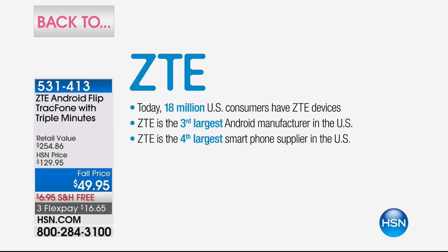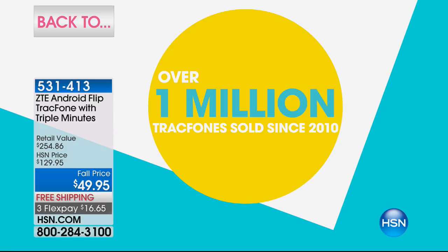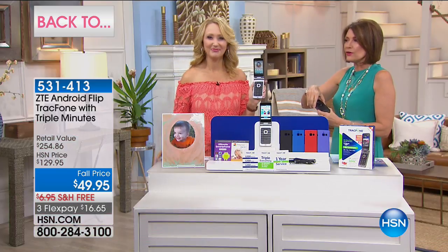Today, 18 million U.S. consumers have ZTE devices — 18 million. It is the third largest Android manufacturer in the U.S. and the fourth largest smartphone supplier in the U.S. We have sold over a million Tracfones right here at HSN since 2010, many offered by the one and only Lori Leland.